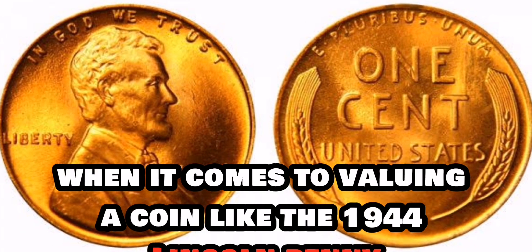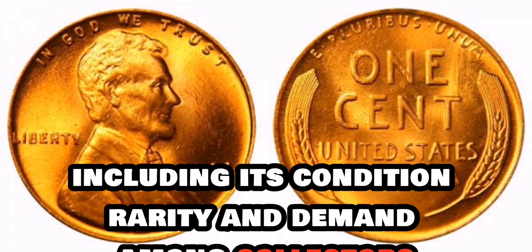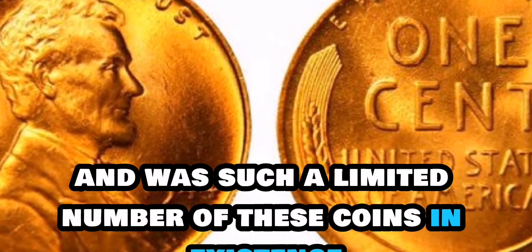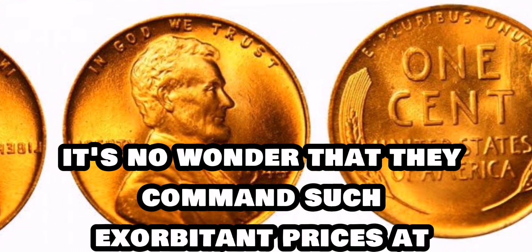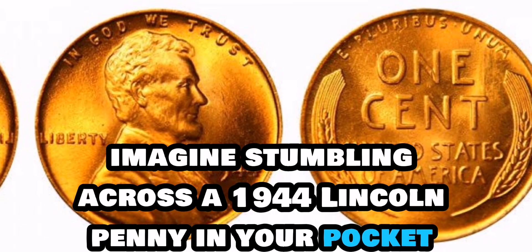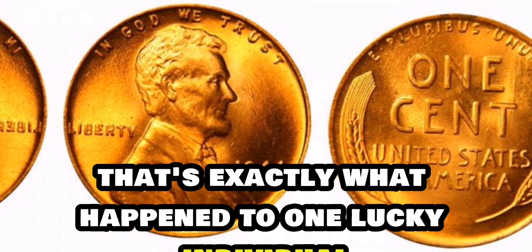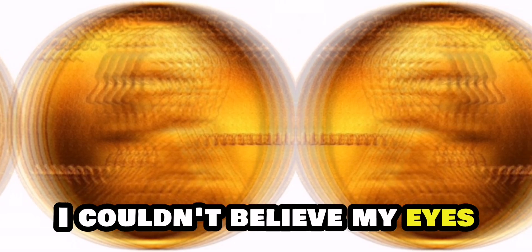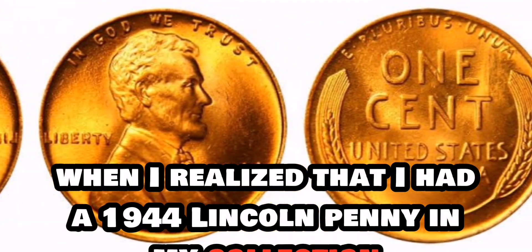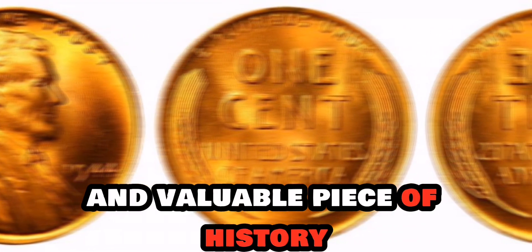When it comes to valuing a coin like the 1944 Lincoln penny, several factors come into play, including its condition, rarity, and demand among collectors. And with such a limited number of these coins in existence, it's no wonder that they command such exorbitant prices at auction. Imagine stumbling across a 1944 Lincoln penny in your pocket change or buried in a jar of old coins — that's exactly what happened to one lucky individual who unknowingly had a fortune in their possession. I couldn't believe my eyes when I realized that I had a 1944 Lincoln penny in my collection. It was a moment I'll never forget, and I feel incredibly fortunate to own such a rare and valuable piece of history.